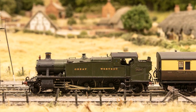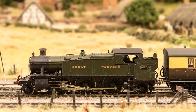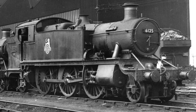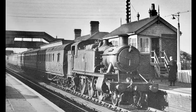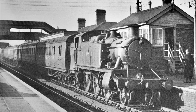The locomotive, 262 Tank No. 6138, is a large prairie and was an example of a particularly successful and long-lived design by Collet that eventually numbered 290 engines built in a number of batches. 6138 entered service in October 1932 and was initially allocated to Slough Shed, working fast suburban services in the Thames Valley area from Paddington out as far as Oxford.